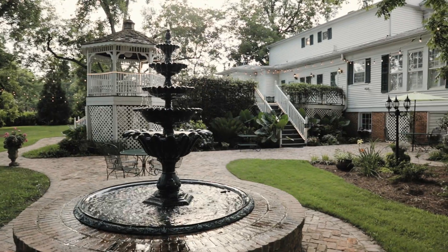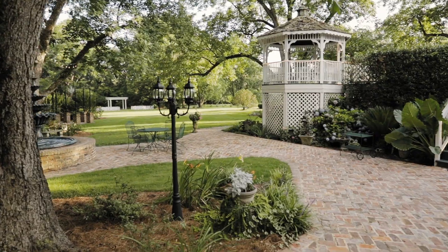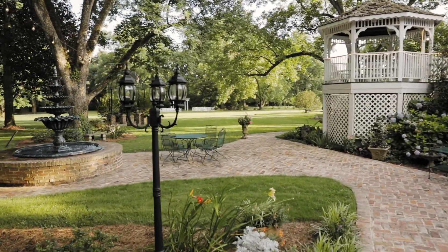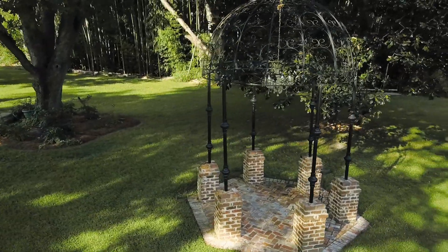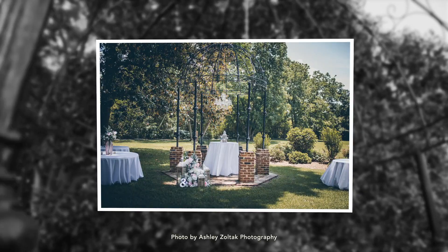A delightful fountain stands as the centerpiece of a lush garden where guests will gather to celebrate. The gazebo is a picturesque destination for decor and can even be used as the backdrop for an elopement or a smaller, intimate gathering.